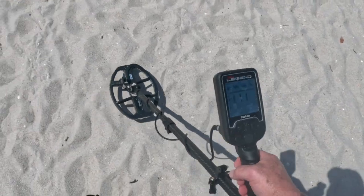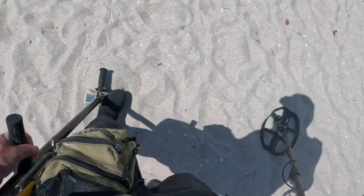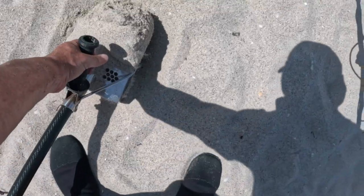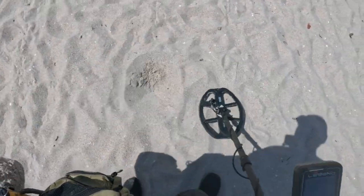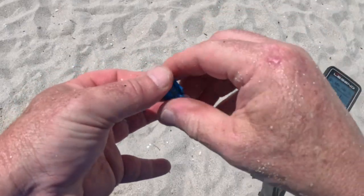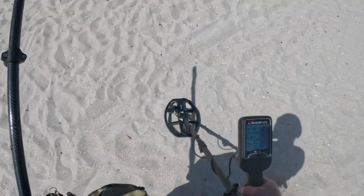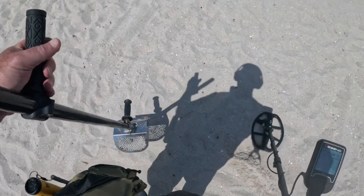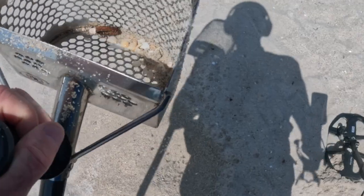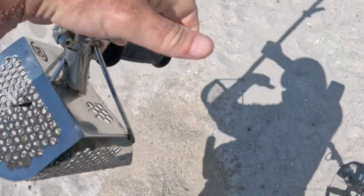Let's see what that is. I've been finding pennies like crazy, so I know people have been here. Gum wrapper, tin foil. It has iron tones in it — it's going from 14 to 22. Sure enough, an iron slash aluminum bottle cap.